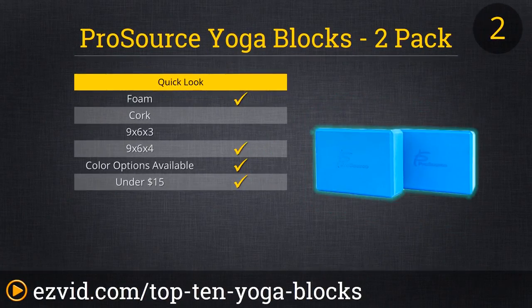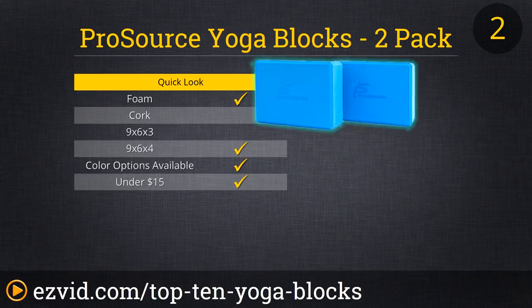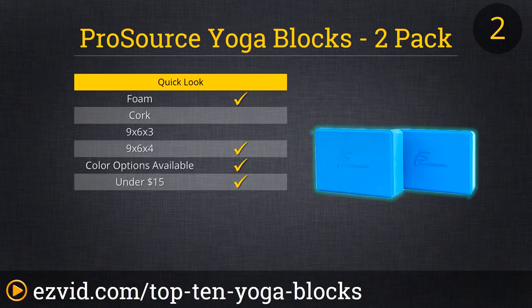Number 2 on our list, ProSource Yoga Blocks. These foam blocks are sold in a set of two for under $10, a great price, making them the least expensive blocks on our list. They are available in four bold colors, and feature a soft, scratch-proof exterior. These large blocks are strong enough to stand on, and durably built, offering users a comfortable non-stick surface that will grip even without a mat. ProSource also makes a cork block.